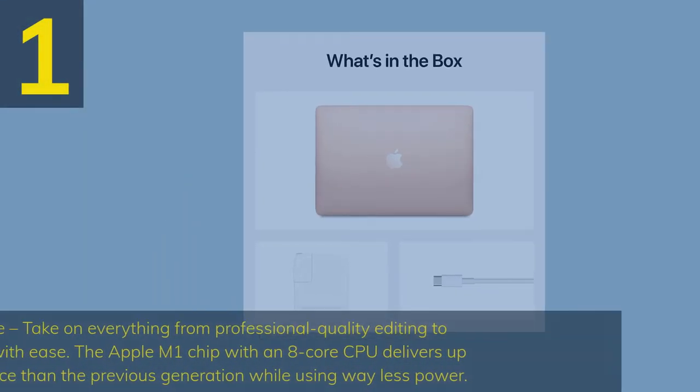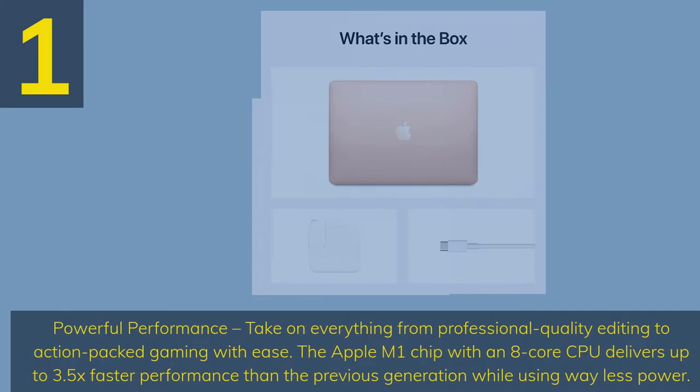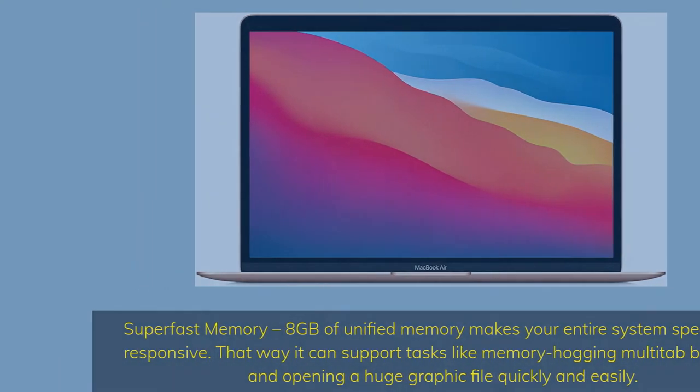Number 1. Powerful Performance — take on everything from professional quality editing to action-packed gaming with ease. The Apple M1 chip with an 8-core CPU delivers up to 3.5x faster performance than the previous generation while using way less power. Super-fast memory: 8GB of unified memory makes your entire system speedy and responsive, supporting tasks like memory-hogging multi-tab browsing and opening huge graphic files quickly and easily.